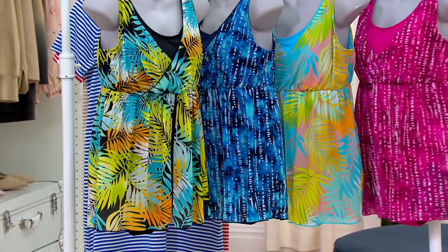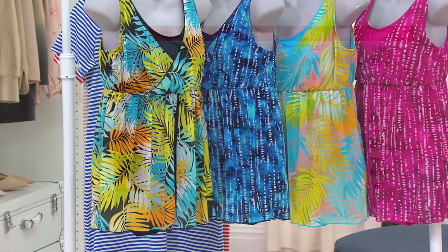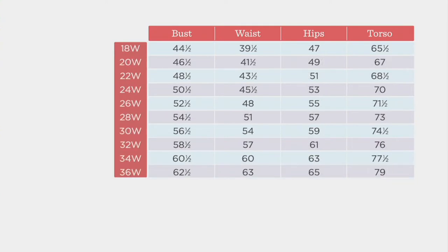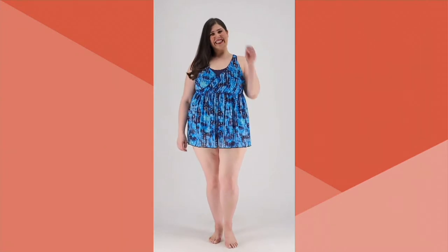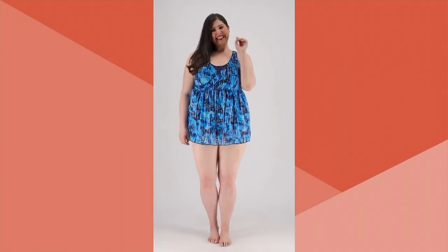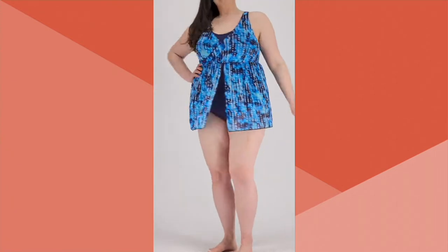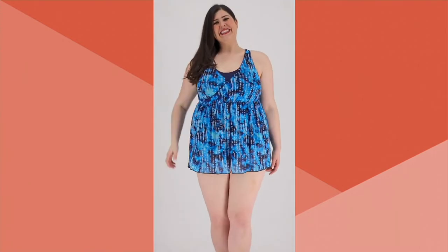Here's the size chart — it's really easy. We start at size 2 and go to size 32. Find your bust, waist, and hip measurement. If you're in between two sizes, you might want to go up. If you're a regular Denim and Company wearer, you're going to wear that regular Denim and Company bottom size.